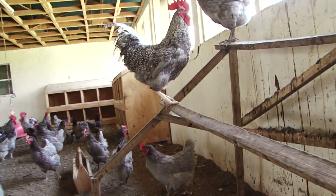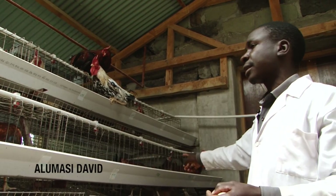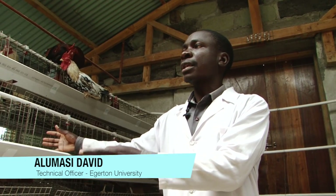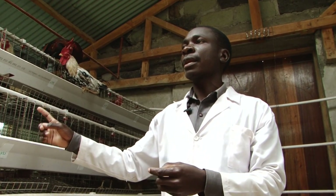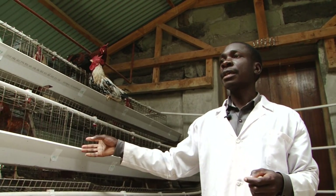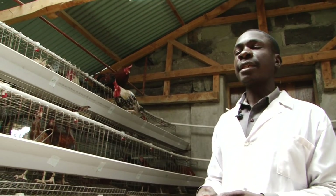We have around 8 cages by 5, whereby this one can hold — if you put one layer per cage — it can accommodate 40 on this side and 40 on the other side.